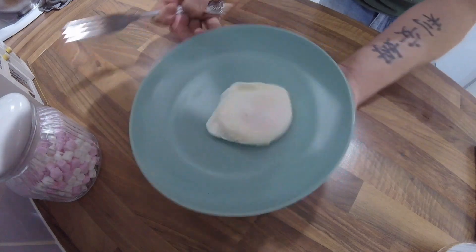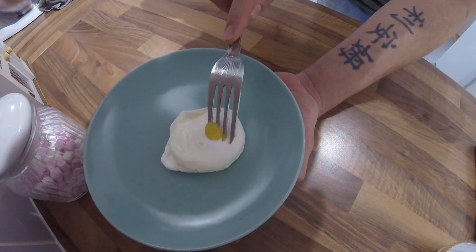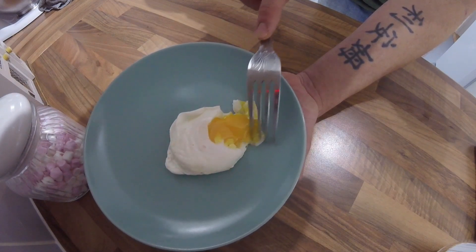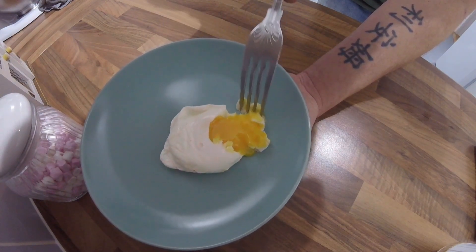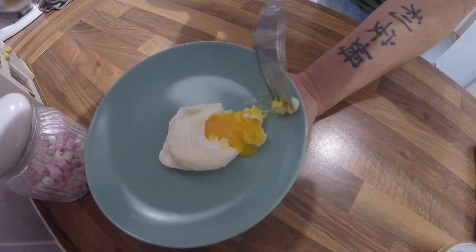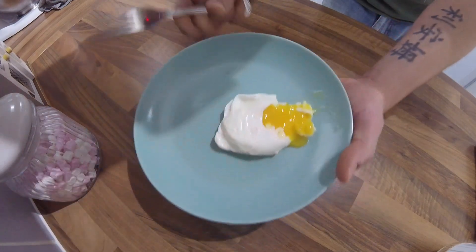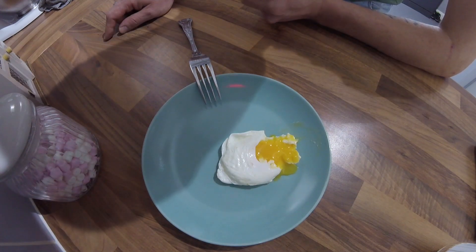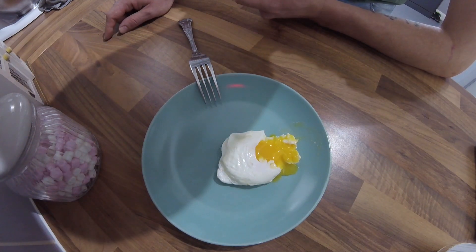So there we have it — a perfectly cooked poached egg. Just look at that yolk. You can follow this recipe and it'll be like this every single time. Beautiful. You can't beat a fresh free-range egg.